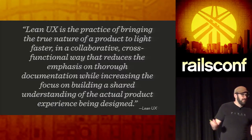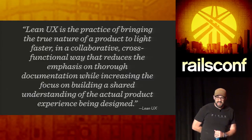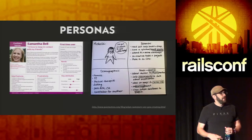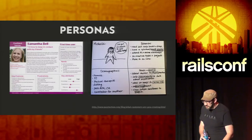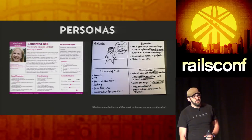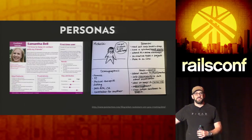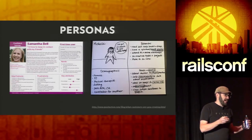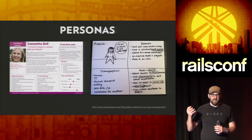The formal definition of Lean UX is about trying to bring the true nature of a product to light faster. One tool that helps is personas — you can have formal ones or really laid-back ones. This is along the lines of BDD: instead of 'as a system admin user,' give them a name, pin them up on the wall, talk about them like a real person. It takes it out of the theoretical and lets you care about them differently.